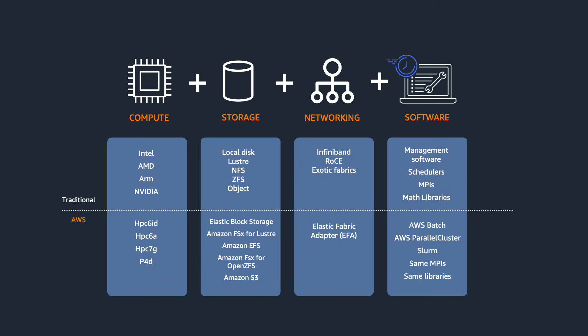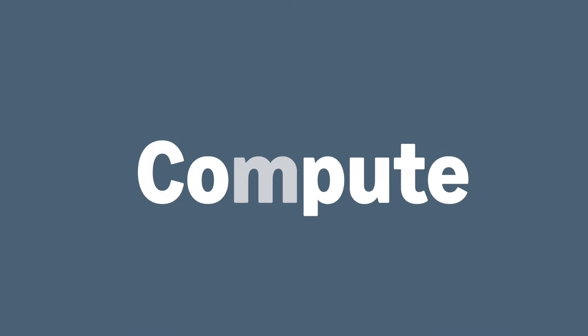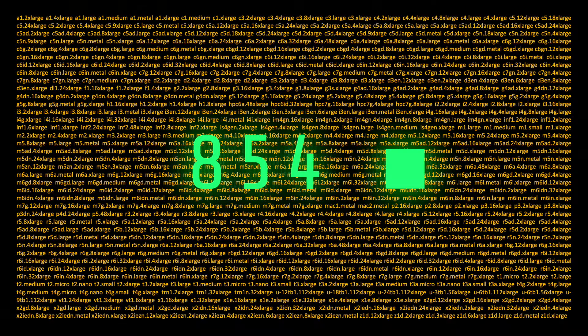Despite the complexity, everything starts with combinations of compute, storage, and networking. In the cloud, we call compute instances — these are just manifestations of virtual machines from a thing called Amazon EC2. We have hundreds and hundreds of different instance types, more or less one for every occasion. But for HPC, there are some special instances you'll probably want to look at first, and it won't shock you to know that we've called them HPC instances.